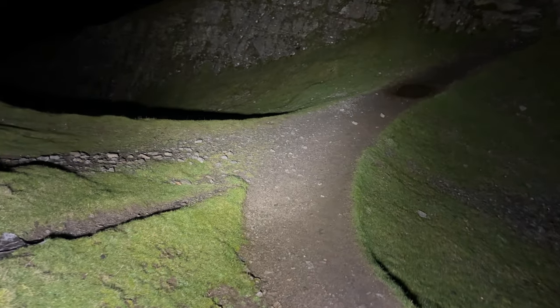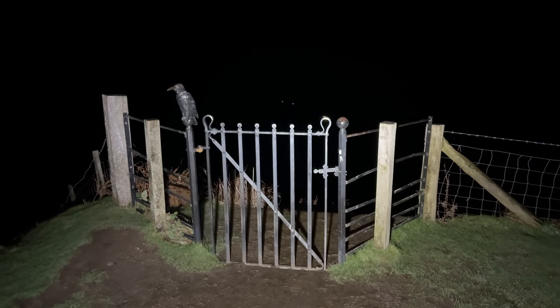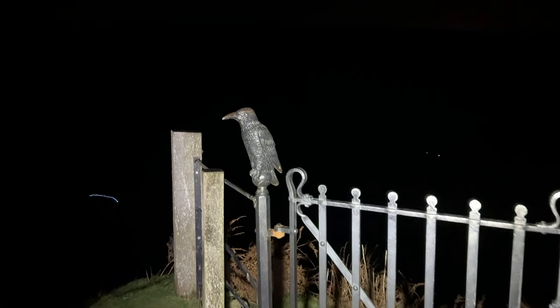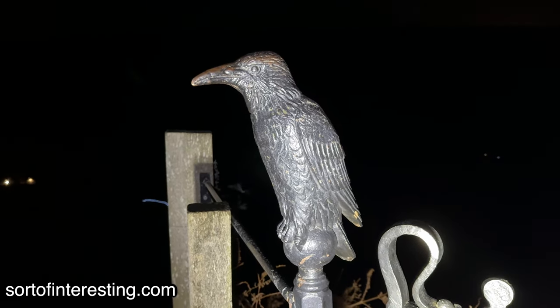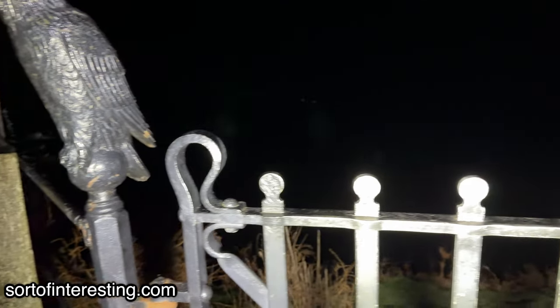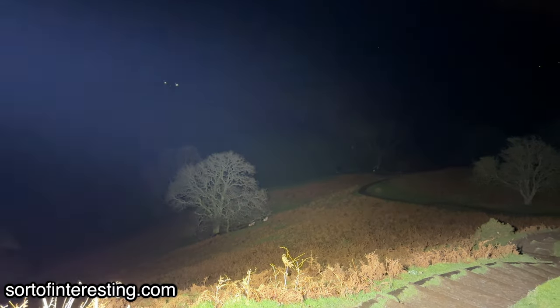Another beautiful location visited in unusual conditions, and another wonderful experience that I won't soon forget. Thank you so much for joining me for this magical hilltop tour. If you want to see my other videos, then please consider following me, and if you visit sortofinteresting.com you'll find all of my stuff all over the internet. Thank you very much, my friends.